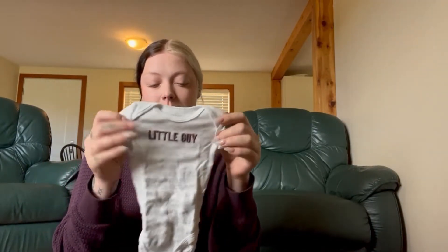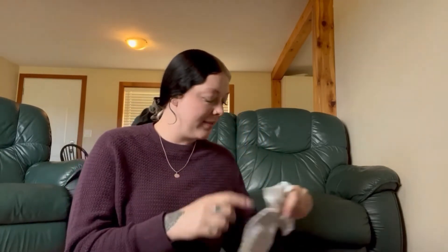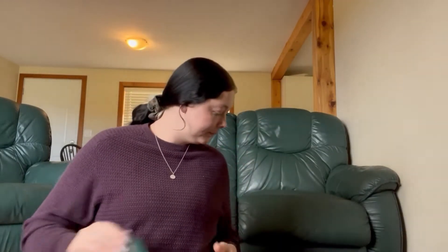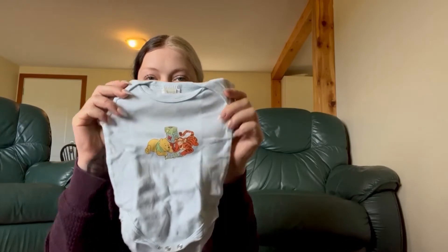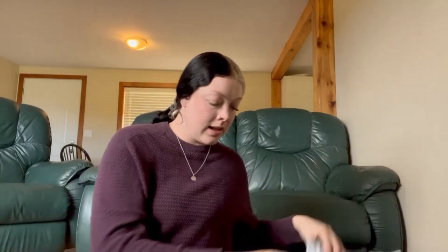I think I have five options total, just because I don't know. The next one says 'little guy' — I think it's the smallest, just in case he's quite small. That one comes with blue sweatpants. I've also got a Winnie the Pooh little onesie with gray and blue sweatpants.